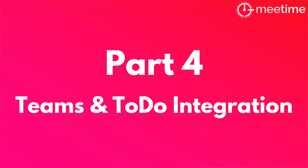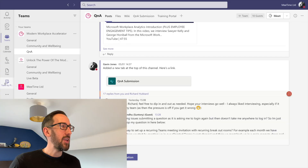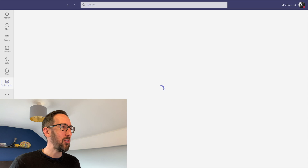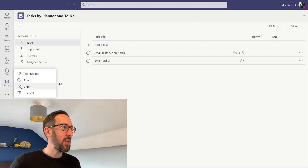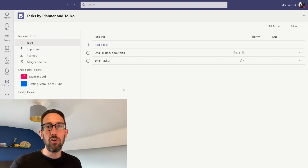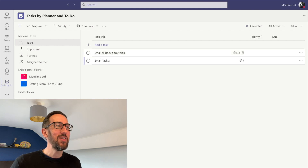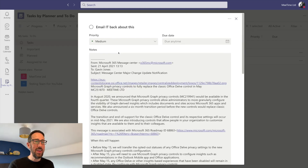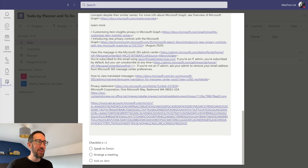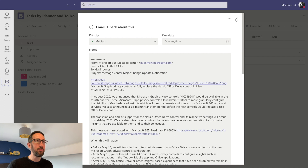Finally, if we jump into Teams and go into Tasks by Planner — if you can't see it on your sidebar it'll be in the three dots under More Apps, and you can pin it by right-clicking — we can see Microsoft To Do showing up right there in Teams. In the Teams view there are some limitations: the task created by dragging in the Outlook desktop app has the email body as the notes section, and we can see everything in the email along with any subtasks we added in Microsoft To Do.